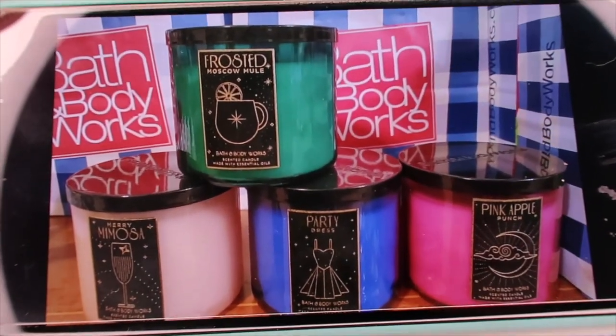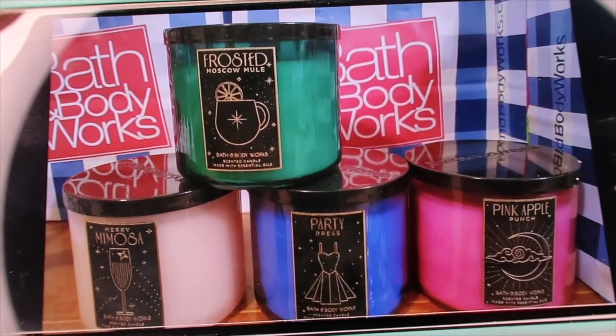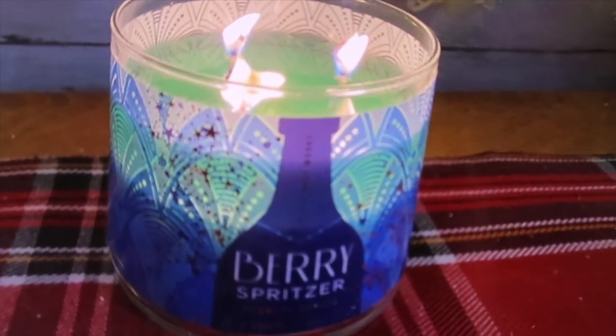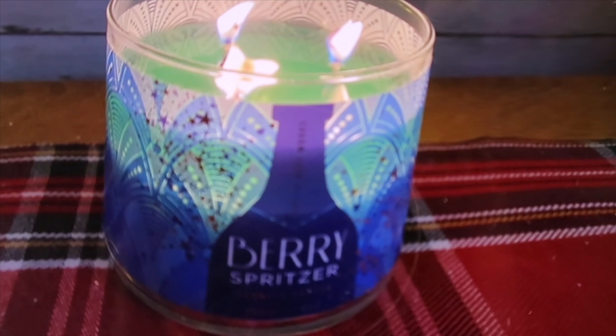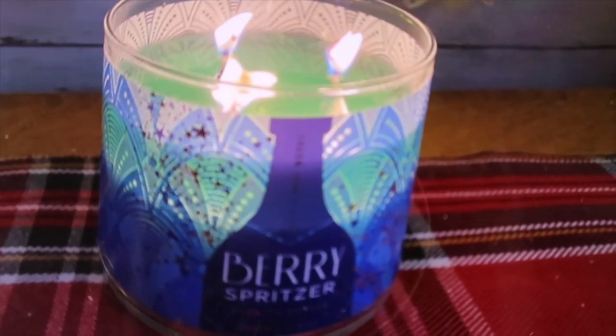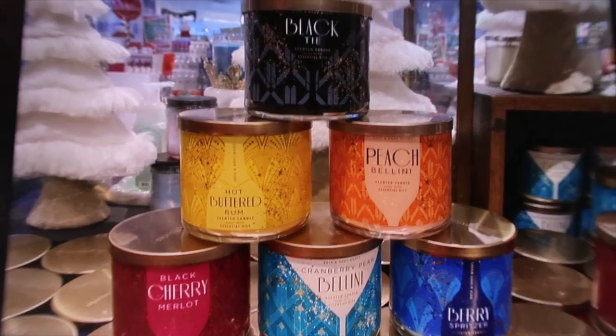Be on the lookout for these and snatch them up if it's your thing. Last night I burned the Berry Spritzer — you can see I burned it for quite a while and it just lights up that bottle image on the front. It's absolutely stunning.